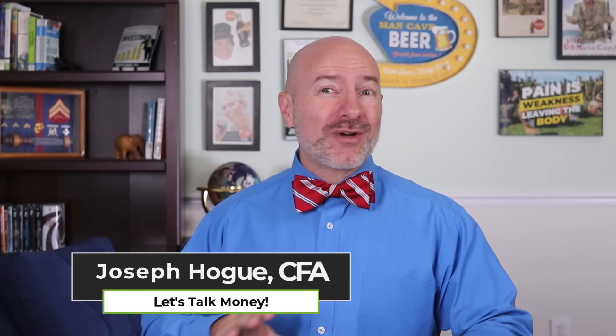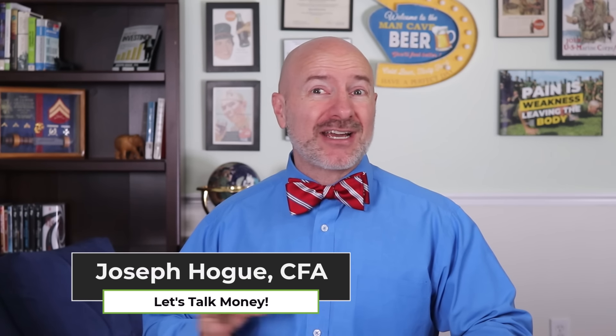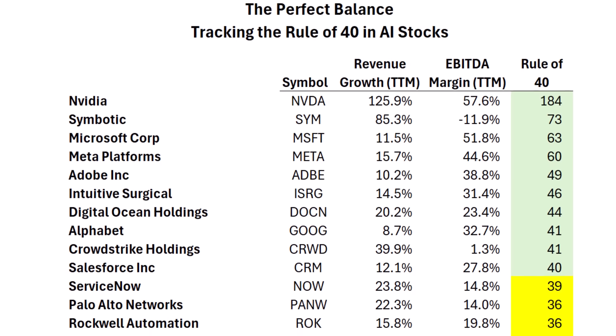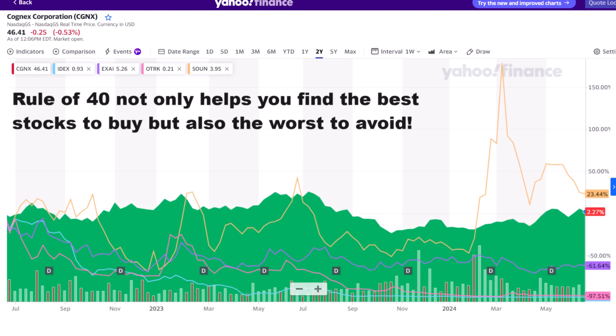Welcome to Bowtie Nation. I'm Joseph Hogue, with what is at once the easiest and best way to find penny stocks to buy. I used the Rule of 40 throughout my career in venture capital as an equity analyst and to pick stocks for my own portfolio. There is no better measure for finding stocks, especially penny stocks, with that critical balance of growth and profitability. Using it to invest in AI stocks that beat the rule would have given you a 149% return over the last two years, doubling your money on four of the eight stocks, while avoiding the worst stocks — the ones without that growth-profitability balance — would have meant avoiding an average 45% loss.